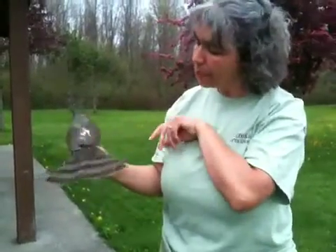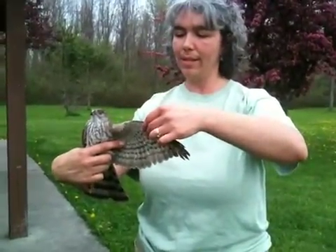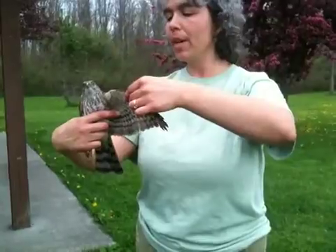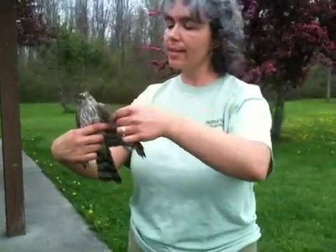Their main prey is small birds. I believe this is a second-year bird — an SY bird — which means it's not quite two years old but it's in its second calendar year, so it was hatched last summer.